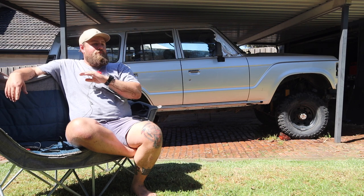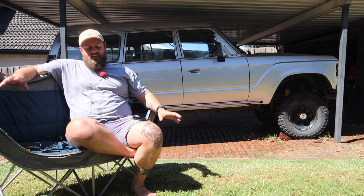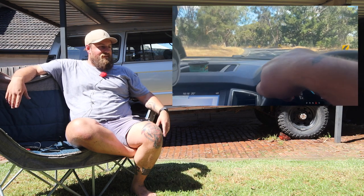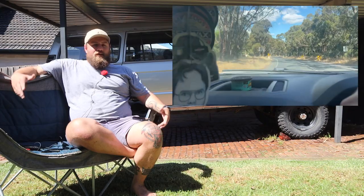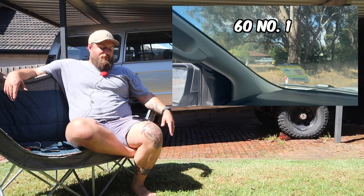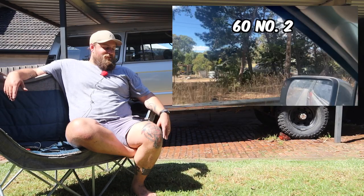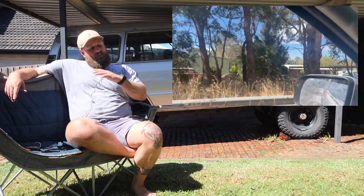So I'd be driving to work every day and I see this house with three Land Cruisers in the driveway — in the front yard. I thought, far out, I wonder — I'll just go and chat to him and see what happens. Mustered up the courage, went over, knocked on his door. You guys saw the whole TikTok story.